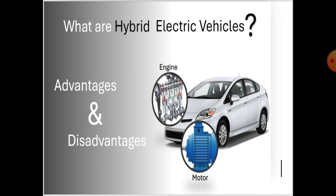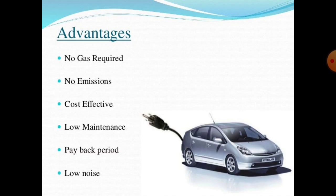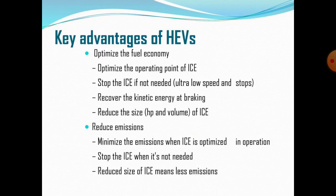Advantages and disadvantages of hybrid electric vehicles. Advantages include: no gas required, no emissions, cost-effective, low maintenance, good payback period, and low noise. Key advantages of HEVs: optimized fuel economy, optimized operating point of the IC engine, ability to stop the IC engine when not needed, recovery of kinetic energy during braking, reduced size of the IC engine, and reduced emissions — achieved by minimizing emissions when the IC engine is optimally operated and stopping it when not needed. Thank you, that is the end of our lecture. Next time we will discuss the next topic.